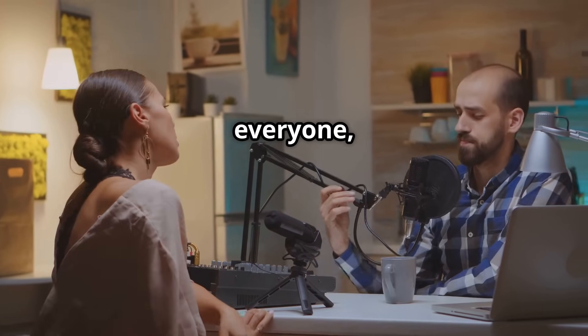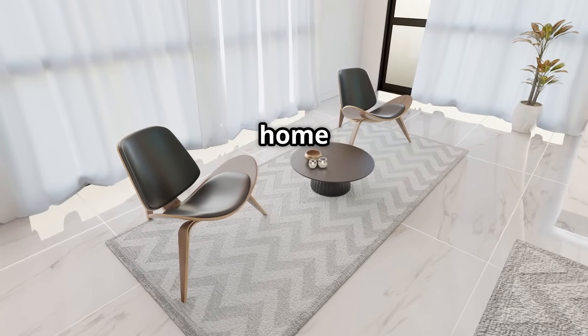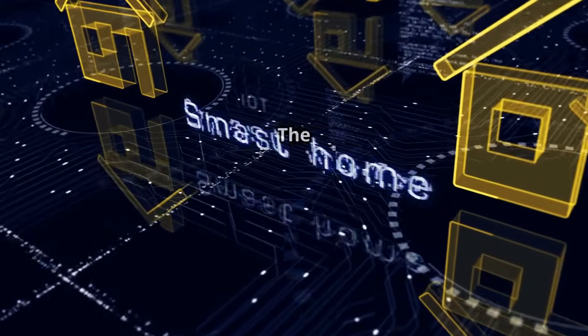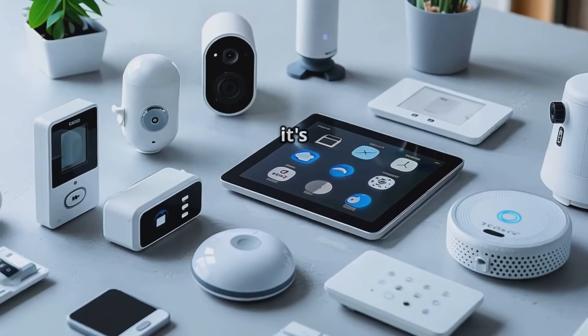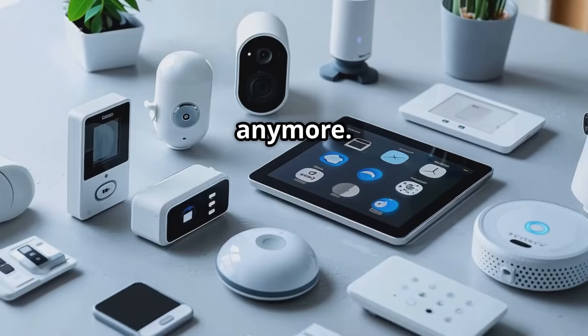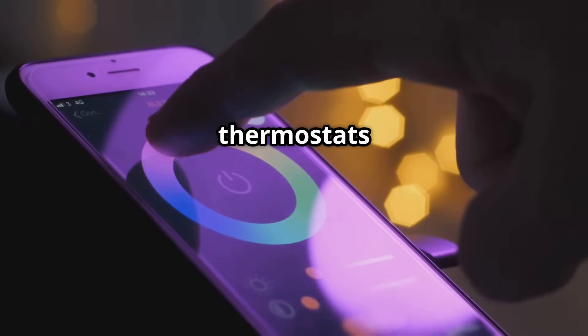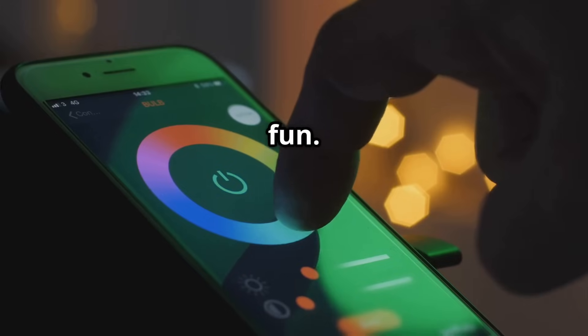Hey everyone, Dean Shah here. Remember when a smart home sounded like something out of the Jetsons? Well guess what? The future is now. Smart home technology is booming and it's not just for tech wizards anymore. From smart lights that dance to your tunes to thermostats that learn your schedule, these gadgets are making life easier and more fun.